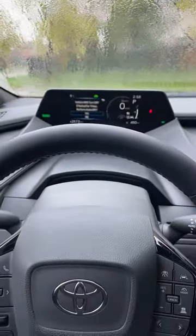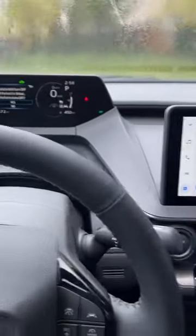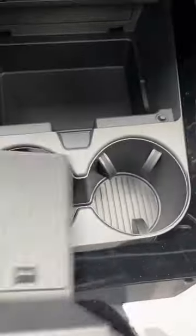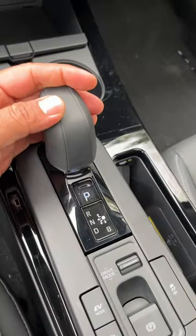I like it — it's different, and it's also in their bZ4X as well. Huge infotainment screen on the limited trim, smaller one on the base model. Cool thing here: you lift that off and it says 'hidden compartment.' It also has wireless charging down here. Gear selector is plucked right out of the Lexus parts bin, but I love it.